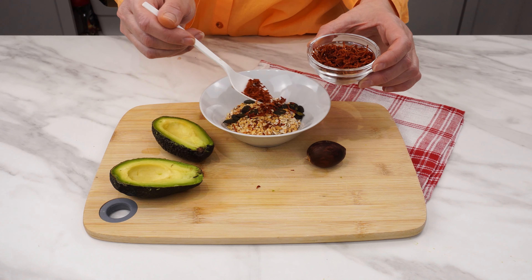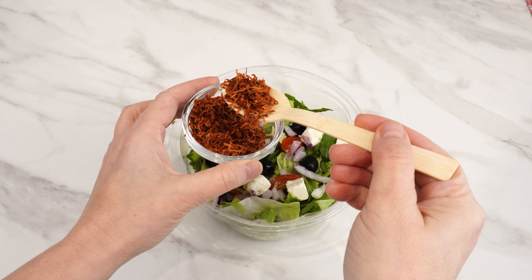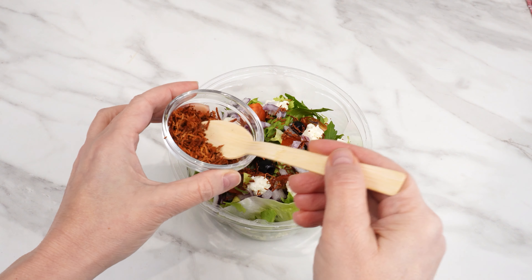You can also add grated avocado seed to various dishes. Use it for flakes and sandwiches, or sprinkle it on salads. A small amount each day is enough to be healthier.